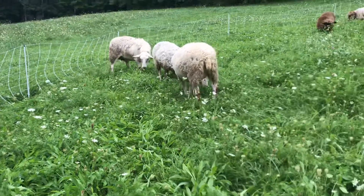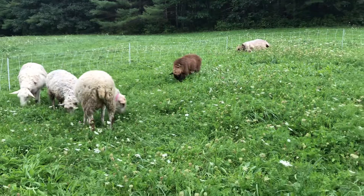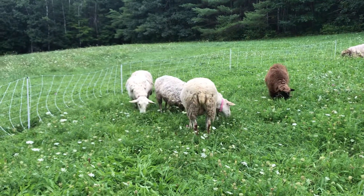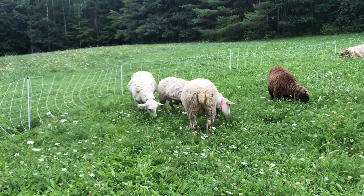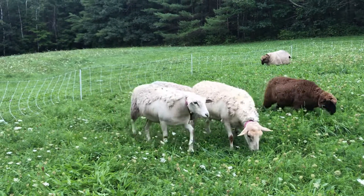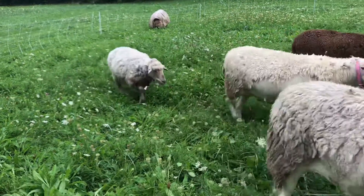Good morning! It's finally cooling down in Maine — it's in the 70s this week and my sheep love it. They've got their sweaters on. They love cooler weather, huh girls?